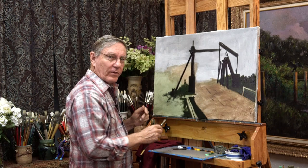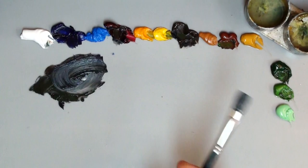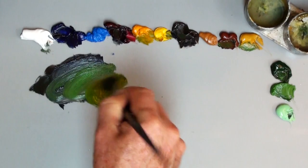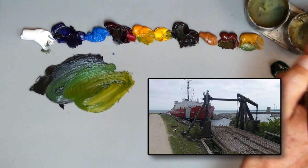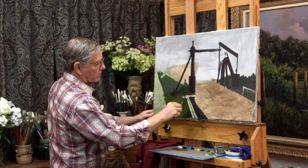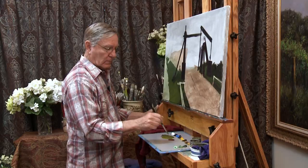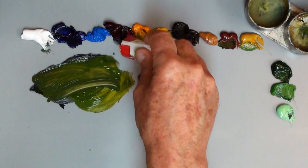Now I can begin to add a little bit of white to these areas, going from dark to light. Some of these areas of grass back here are slightly lighter. I want to vary my colors — I'll dip into my yellows and change these greens somewhat, keeping them fairly dark. One color I didn't put out was cadmium red, so I'll add that along with the alizarin crimson and burnt sienna.